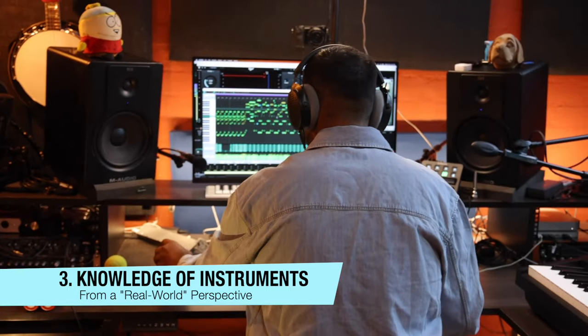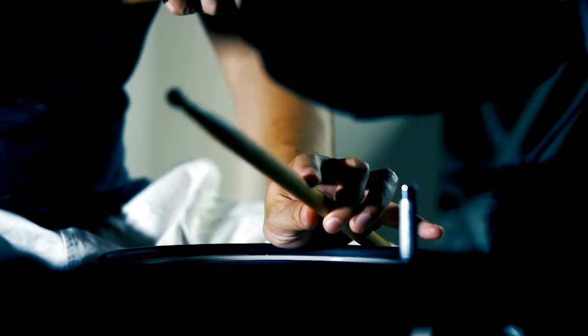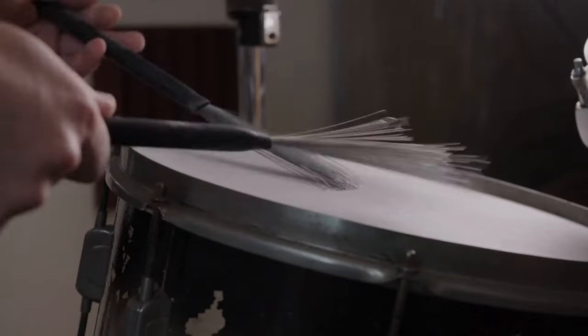If you're getting into production, arrangement, recording, editing, mixing, mastering, or any field in music technology, you need to know the workings of the actual instrument you're dealing with. If you're recording a drum kit, you have to know the parts — the kick, the snare and the ways you can play it: side stick, rim shot, middle of the snare, brushes, hot rods, actual sticks. Your kick drum will have different beaters, and there's also the tuning of the kit.